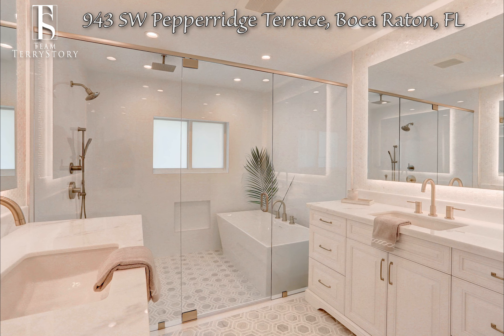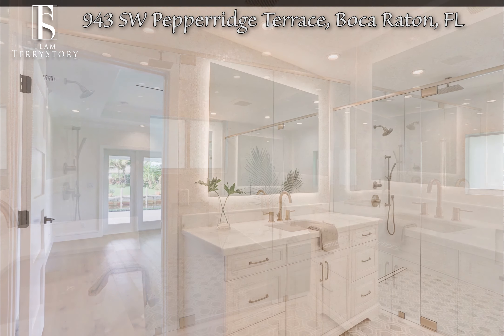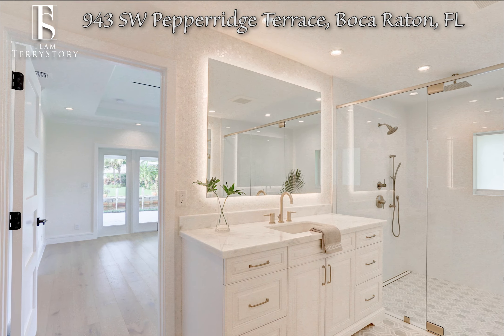The luxurious master bedroom suite and bath features quartz countertops, double vanities, a large walk-in closet with built-in organizer, a soaking tub with separate shower, and a clear enclosure with custom tile surround.